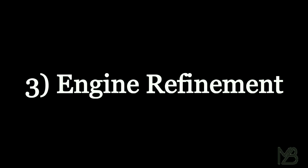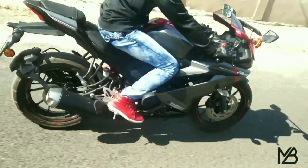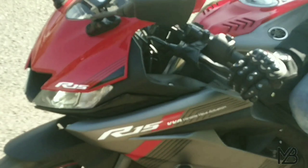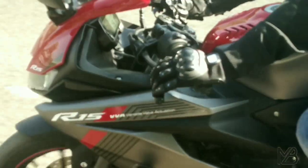The third reason to buy the R15 Version 3 is the engine refinement. The motor on this bike is very refined and very smooth. Also, this bike gets a slipper clutch — the clutch is very smooth. This is also the only bike in the 150cc segment where you are getting a slipper clutch.